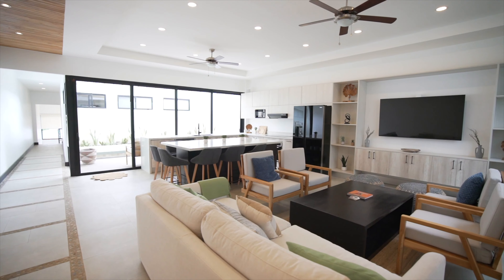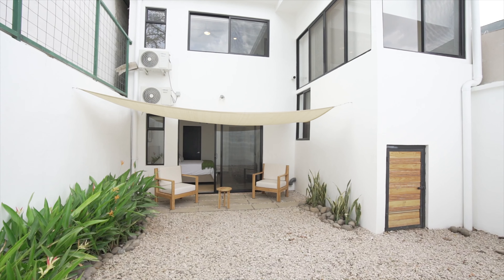Hi everybody, thank you so much for joining me today. I'm super excited to show you these incredible new villas at Tamarindo Walk. My name is Rebecca Clauer and I'm the owner and broker of Blue Water Properties. As we tour this incredible brand new property here in the heart of Tamarindo, immerse yourself into the harmony of indoor and outdoor living.